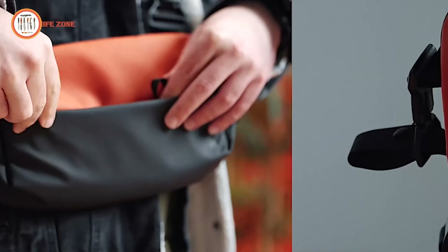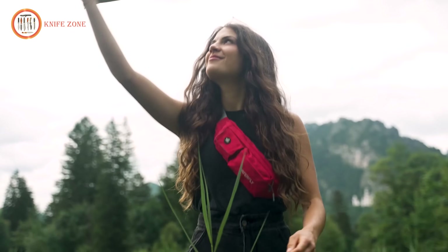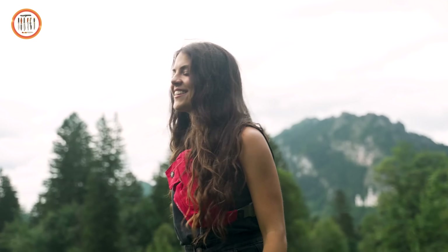Making it perfect for tactical, travel, or everyday use. Whether you're exploring the city or traveling, this sling bag combines style, comfort and functionality.